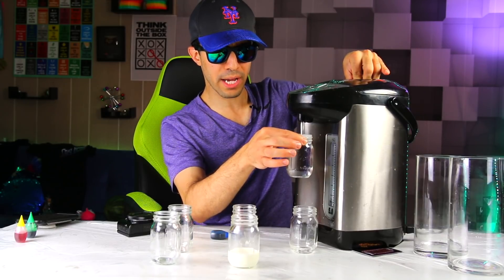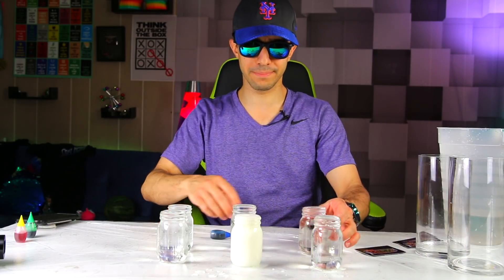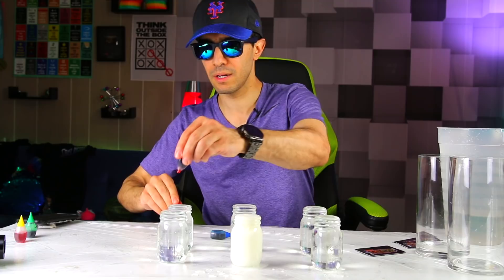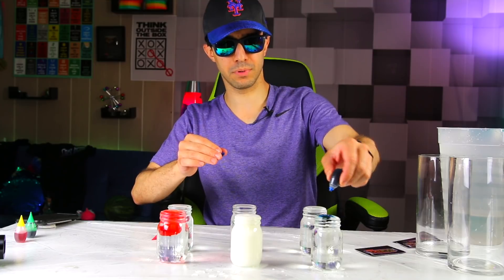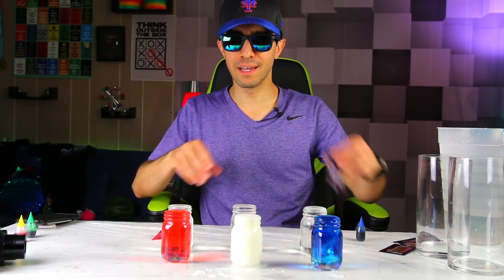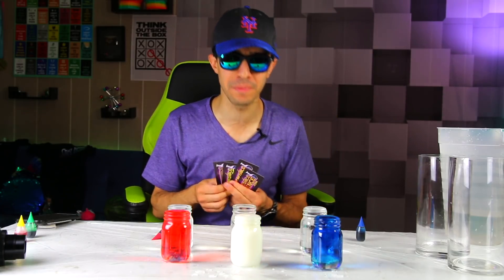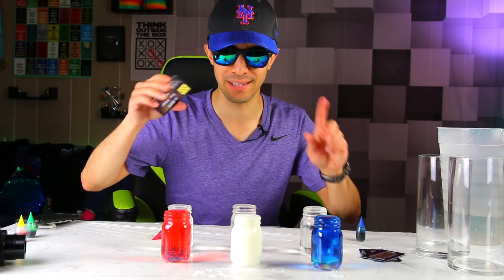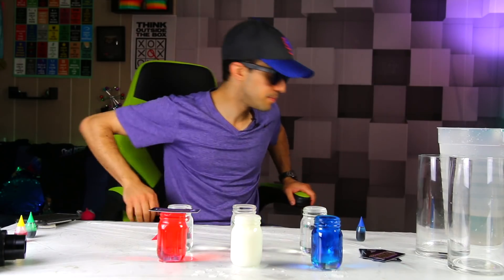It's okay to top it off with a little cool water so it doesn't spill over your fingers. We need to color it - it wouldn't be a Fourth of July experiment if it wasn't red, white, and blue. I have the incredible science gift cards right here - four of them - and I'll tell you how you can win at the end. You must be subscribed with notifications on.